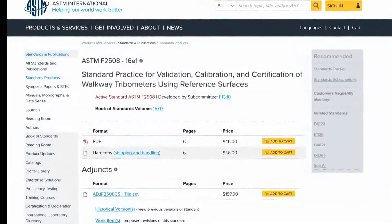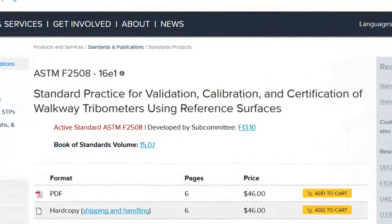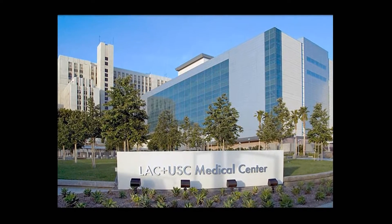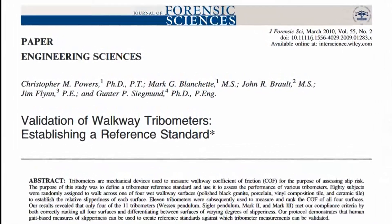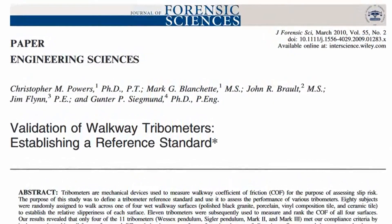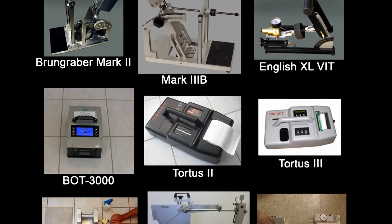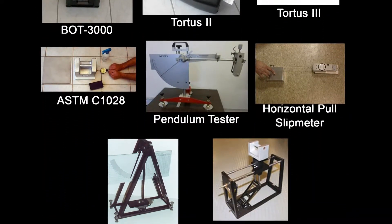ASTM-F2508 is based on a rigorous scientific study of 11 tribometers, or floor slip resistance test devices, that was held at the University of Southern California Medical Center. The peer-reviewed results were published in 2010 in the Journal of Forensic Sciences. Four tiles were tested with the 11 slip test devices, and then later a walking experiment was conducted with these same four tiles to see which ones caused the greatest amount of slips.